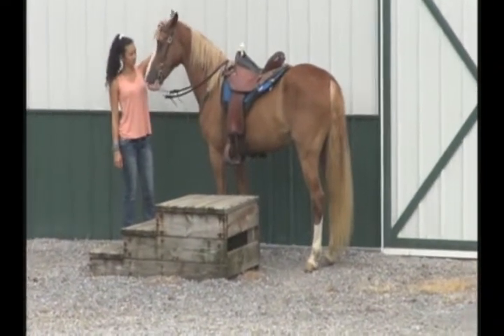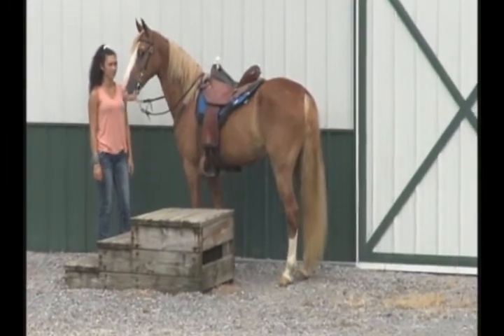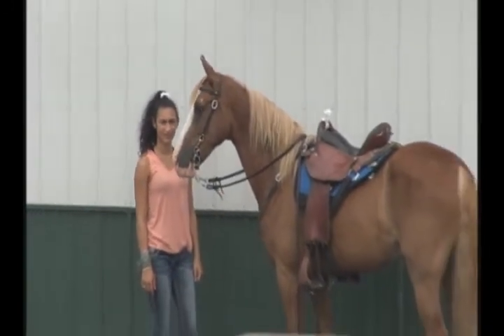This is Show Boat Shaker — it's kind of a tongue twister. He's a registered Tennessee Walking Horse, 6 years old, 15 hands plus. Got that pretty head. Oh man, I love that Kodak moment.